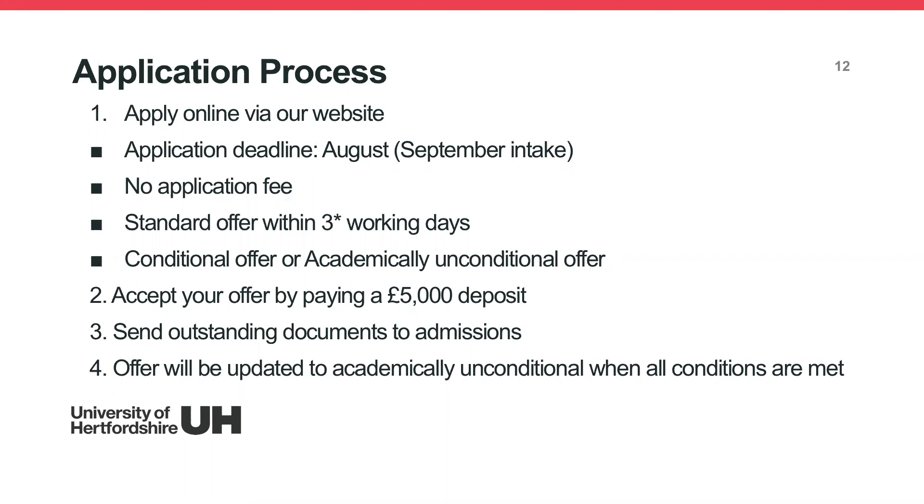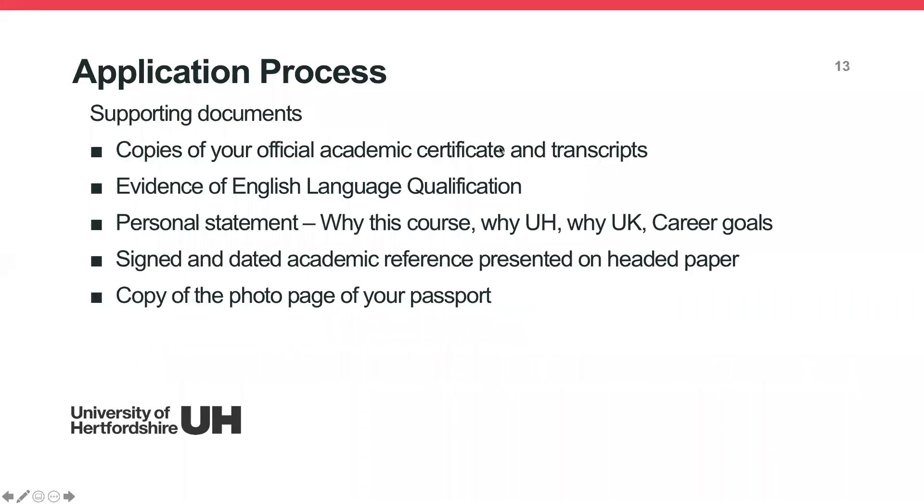Once you've confirmed your offer, if you still have outstanding documents, send them to admissions as soon as possible. Once we receive your documents, we will update your offer to academically unconditional when all conditions are met.